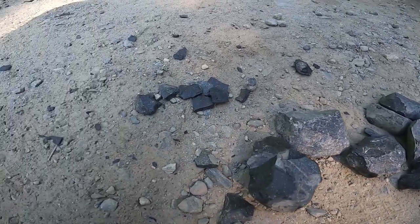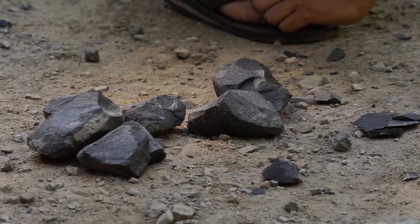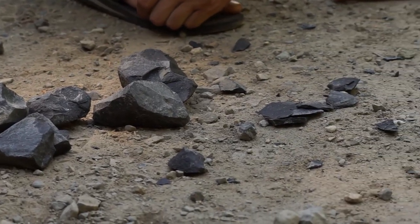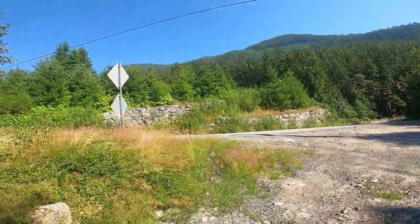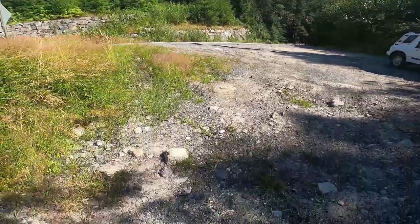There's quite a bit of volcanic activity along the west coast as well. Just so you guys know, I wasn't kidding about all the roads being made out of this stuff — we just pulled off on the side here and check it out.